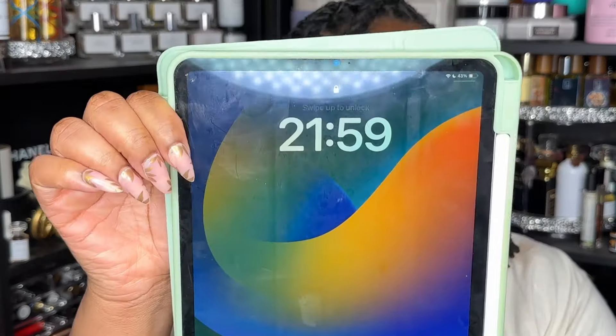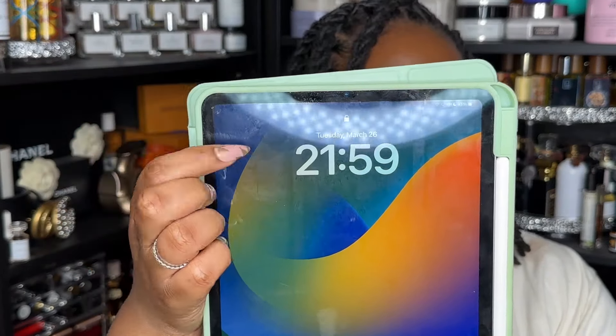First of all, this has absolutely nothing to do with the video, but y'all it is basically 10 p.m. I've had this makeup on since 8 a.m. The only thing I have done is add new lip gloss and literally just blotted a little bit with my powder puff. I am shook!